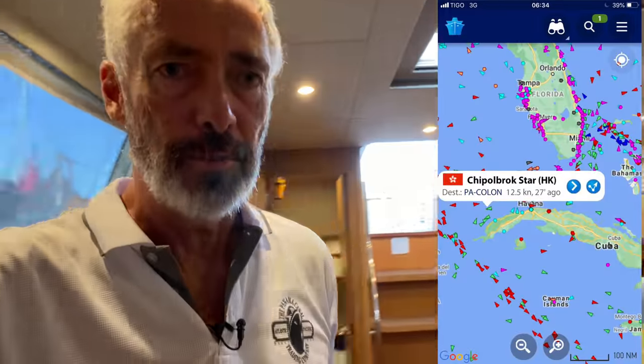It's the last morning on the boat before she gets loaded on the ship. We've been watching on the AIS tracker and the Chippelbrook Star is coming just off about 15 to 20 miles off the coast of Panama, so they should be arriving in the harbor in an hour or so. Then we'll just see what time they've got scheduled to pick us up.